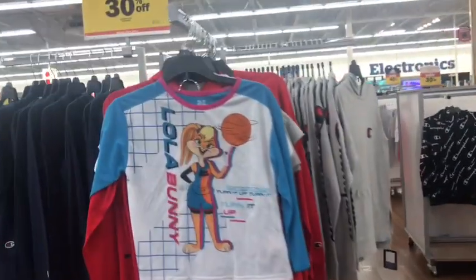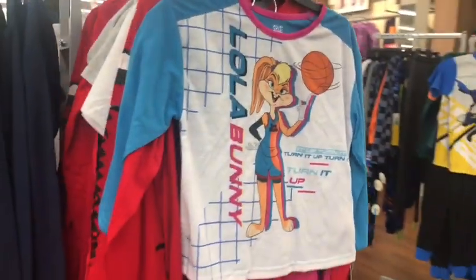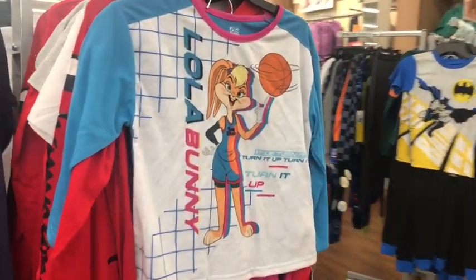What I don't have my eye on, however, is this random Lola Bunny pajama set — for little kids, not my size. And you can definitely tell this is for girls, not for boys.